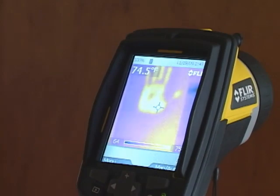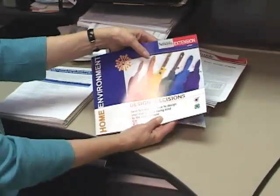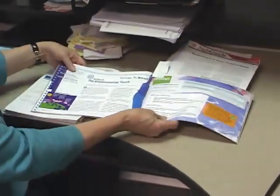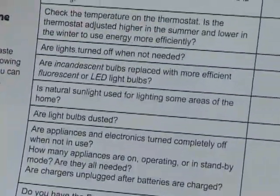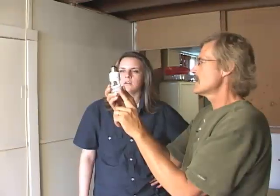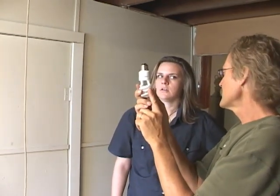Children may come home from school very interested in what they can do to help improve the environment and save energy. One of the things done through UNL Extension is developing a 4-H project called Design Decisions, which focuses on home environment. Wherever you look in a home, you will find elements to consider as opportunities for improving energy efficiency.